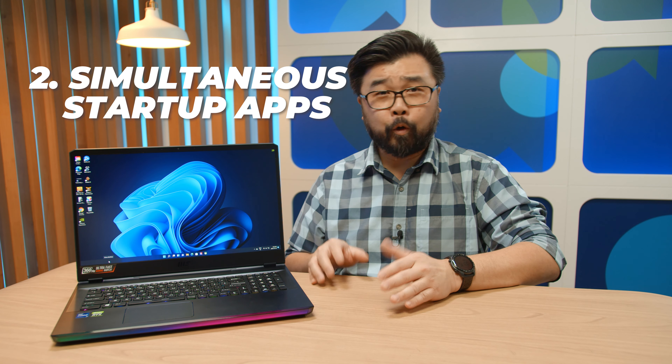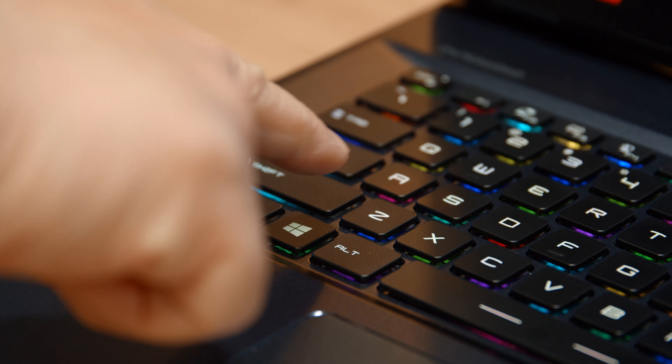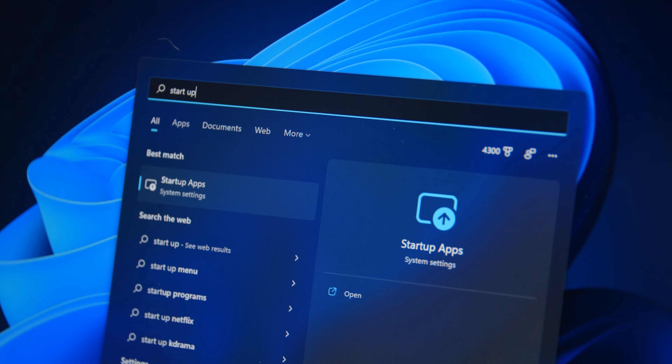How many apps do you think are loading up when Windows 11 starts? There might be way too many apps trying to start up simultaneously, slowing down your load time. Here's how to take control of that. Hit the Windows key, type 'startup apps,' and click that option.